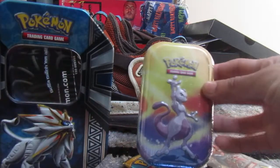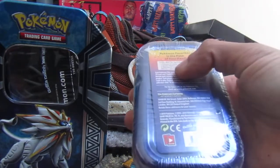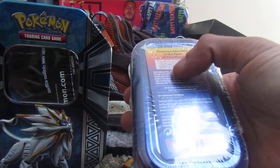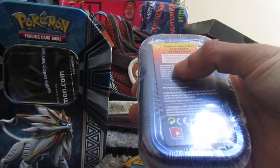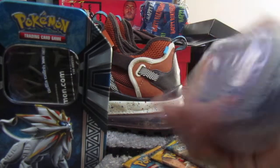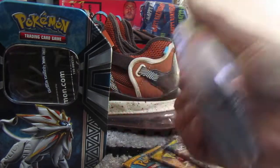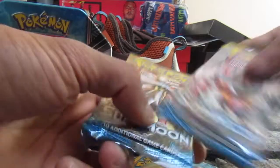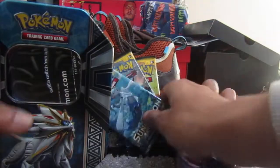I got myself a Mewtwo tin, which contains two booster packs, one metal Pokemon coin, and a Pokemon card art. Basically this artwork on the front, two Pokemon booster packs, one coin, and three Sun and Moon base set cards also.